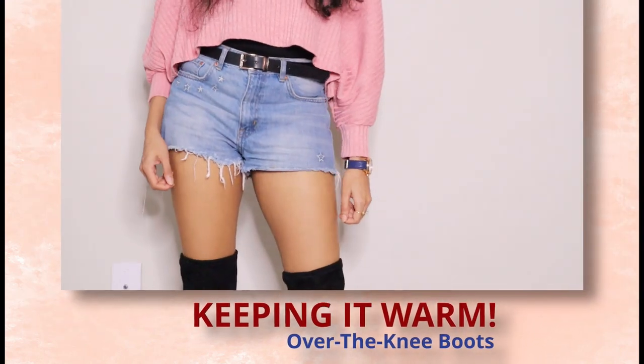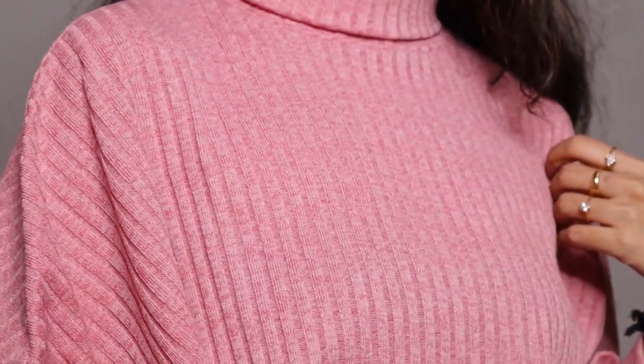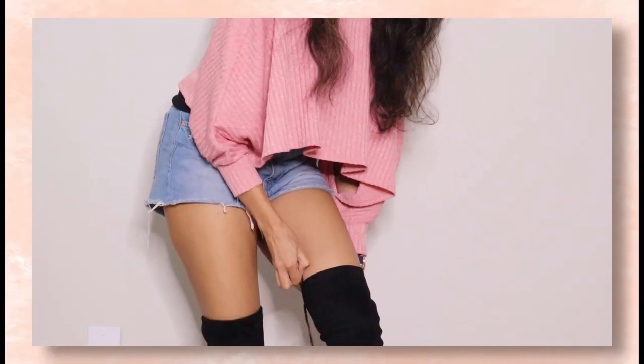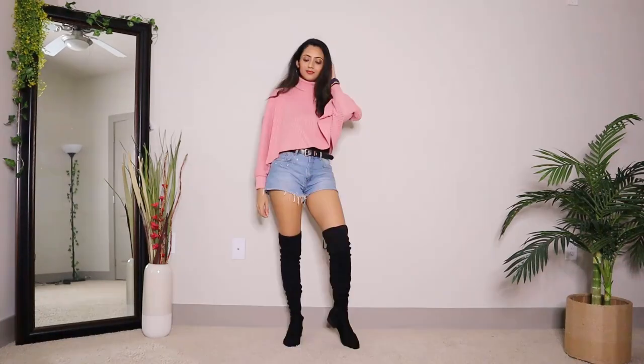Another way to wear denim shorts in cold weather is by styling them with over-the-knee boots. Here I've layered a cropped turtleneck sweater over a black cami and worn these black suede over-the-knee boots, which are very bomb by the way. You can even wear tights underneath to cover the rest of the skin. Just add some hoops, a belt, and you're all set.